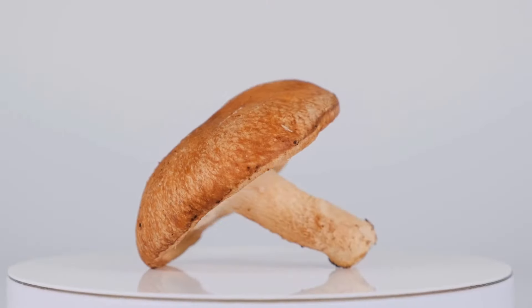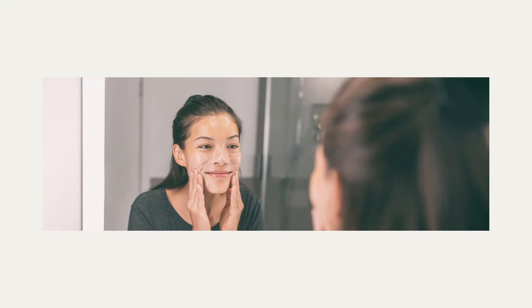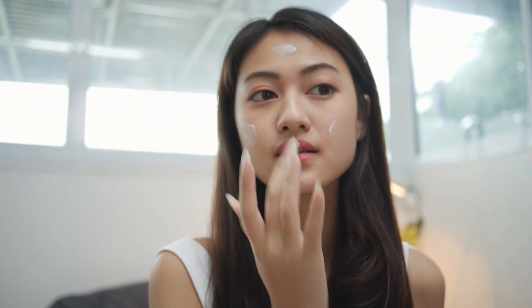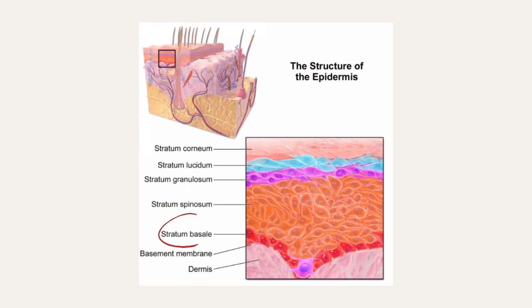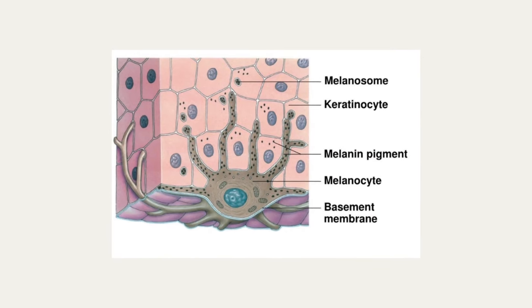Kojic acid is a natural mushroom-derived antioxidant and antimicrobial agent known for its skin lightening effects, safe to use on all skin types. Kojic acid works by penetrating deeper within the skin and interacts with our melanocytes found in the bottom layer of the skin's epidermis.